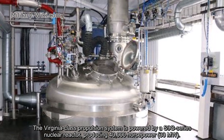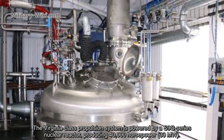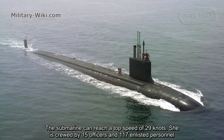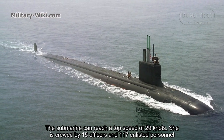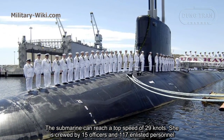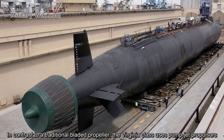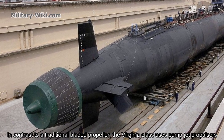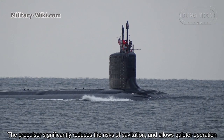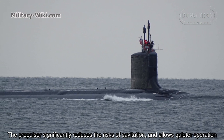The Virginia-class propulsion system is powered by an S9G series nuclear reactor producing 40,000 horsepower. The submarine can reach a top speed of 29 knots. She is crewed by 15 officers and 117 enlisted personnel. In contrast to a traditional bladed propeller, the Virginia-class uses pump jet propulsion, which significantly reduces the rate of cavitation and allows quieter operation.